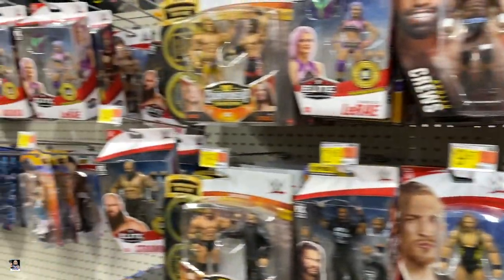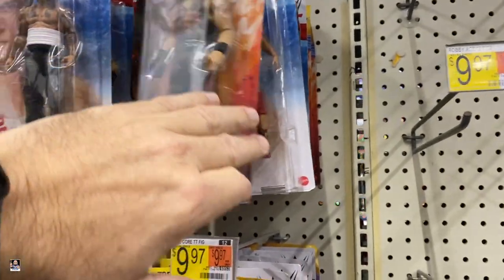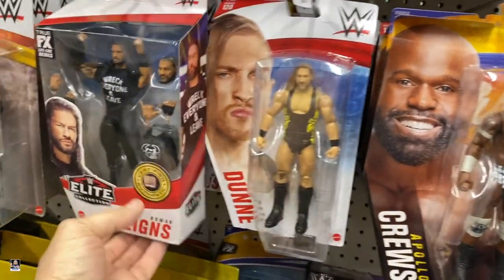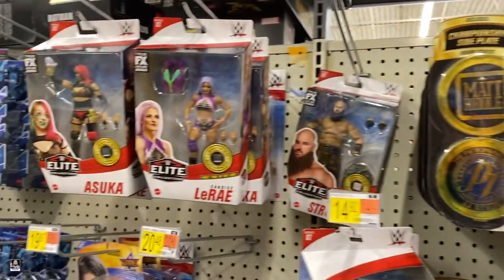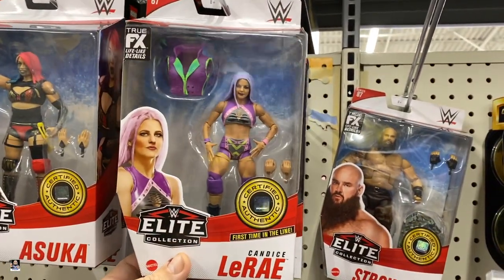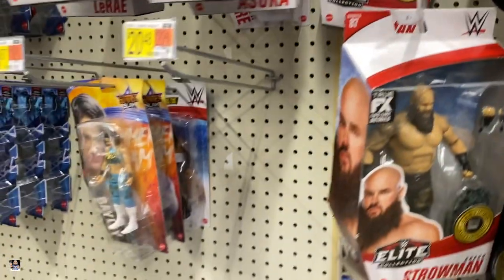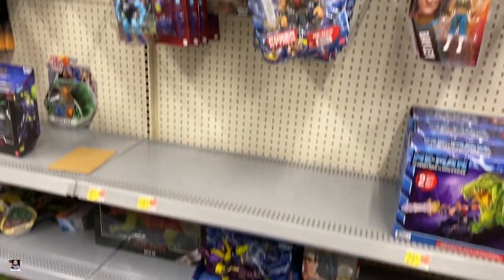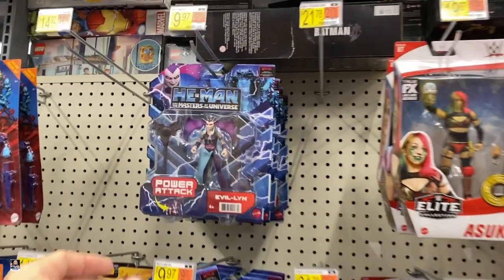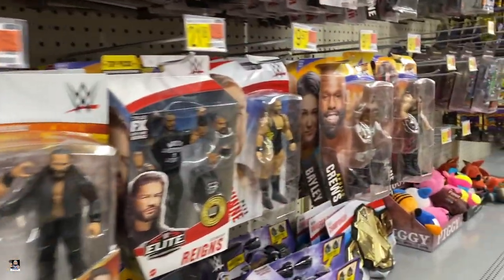Let's check out some wrestling. Actually, the wrestling section is pretty good here. We've got some Kane, Priest, there's Apollo. Actually looks pretty good. I don't think these are new for me anyway — I haven't seen them. That's a cool figure. And we've got Masters. Cena. This is new — haven't seen that.